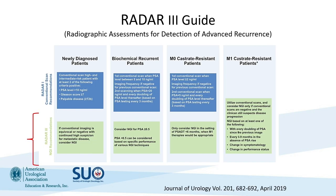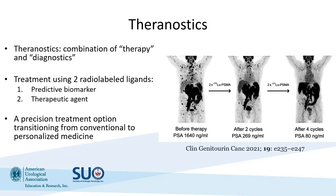The RADAR 3 guidelines are a way to help deploy next-generation imaging, particularly for biochemical recurrent patients, suggesting next-generation imaging at a PSA greater than 0.5. As PSMA PET is adopted more widely, the RADAR 3 guidelines will probably have to be updated to a new, more accommodating use of next-generation imaging.